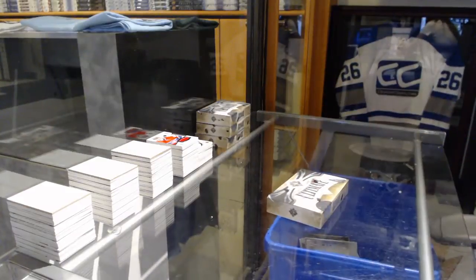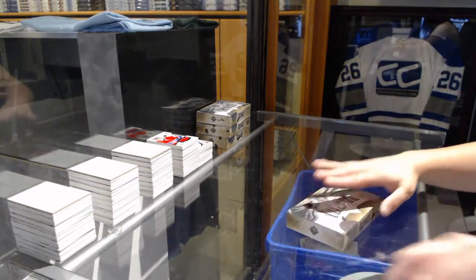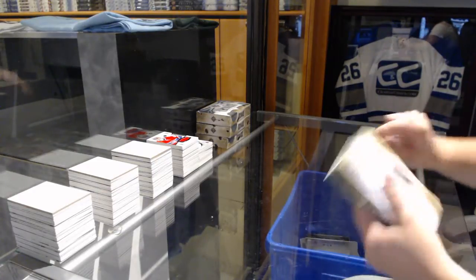All right, continuing on — Stancy Group Break 7509. Just stopped to see what was up with the freezing, but we've got four more boxes of Ultimate to go.